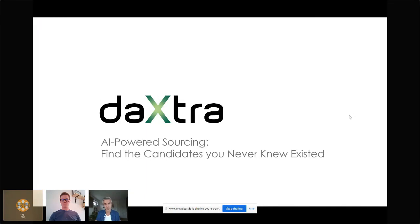Prior to Daxtra I worked in different tech industries including some robotics providers. Hi, good morning, my name is David Mercer, I've been with Daxtra for approaching six years and work alongside Joan in the MEA market. After Joan sets up the start of the presentation, I'll take you through a quick demonstration of our latest searching solution.